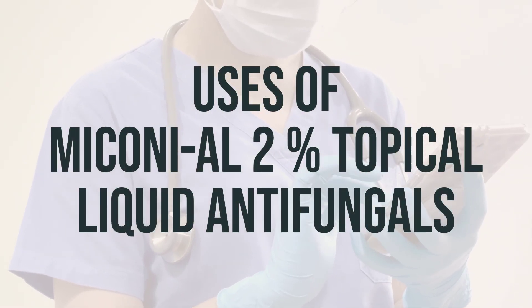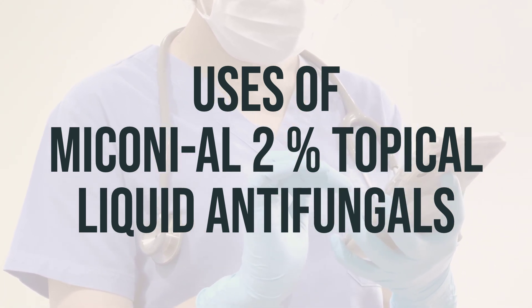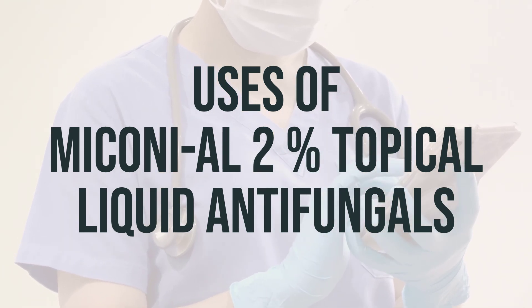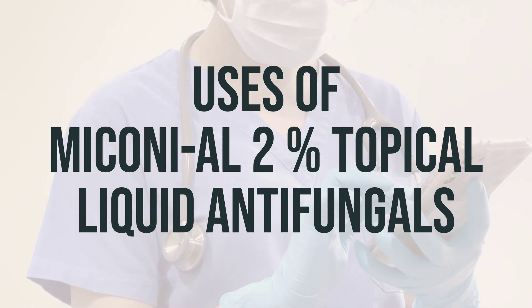Miconi-Al 2% Topical Liquid Antifungals, also known as miconazole, is a medication used to treat various skin infections caused by fungus, such as athlete's foot, jock itch, ringworm, and candidiasis. It can also be used to treat a condition called pityriasis, which causes changes in skin color.